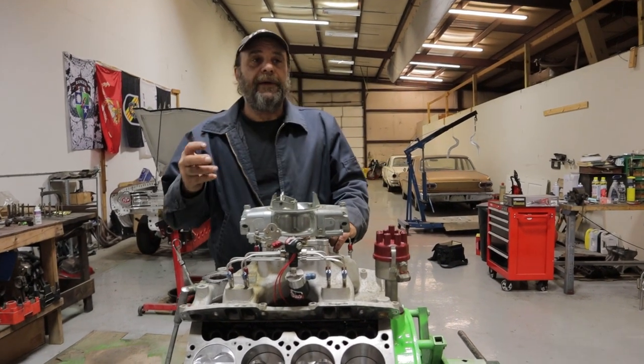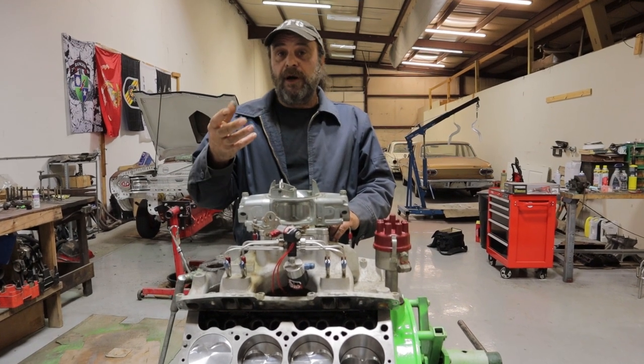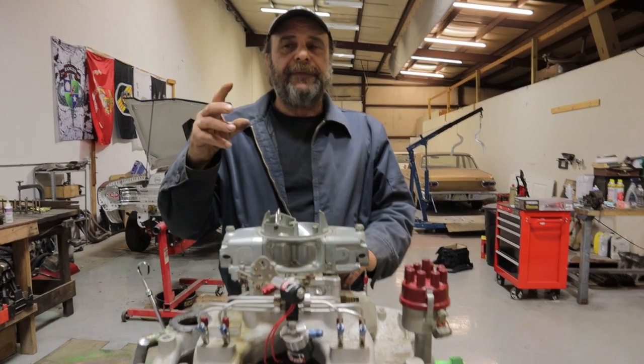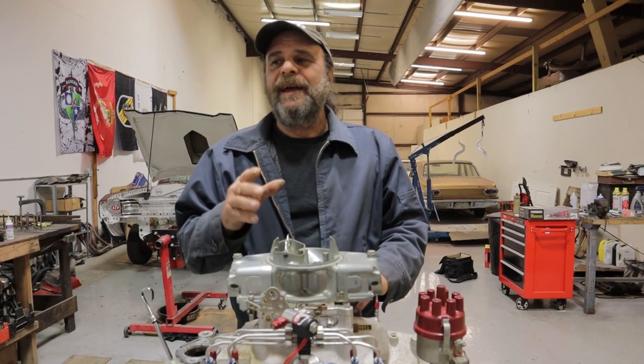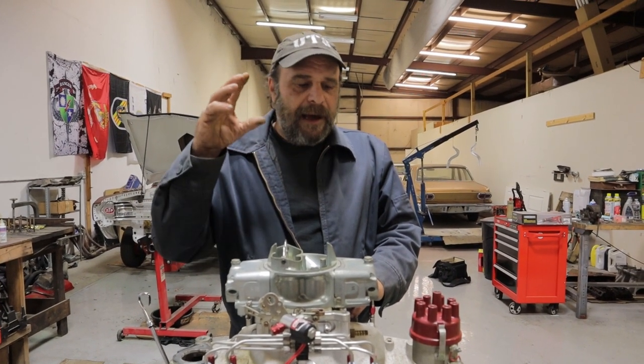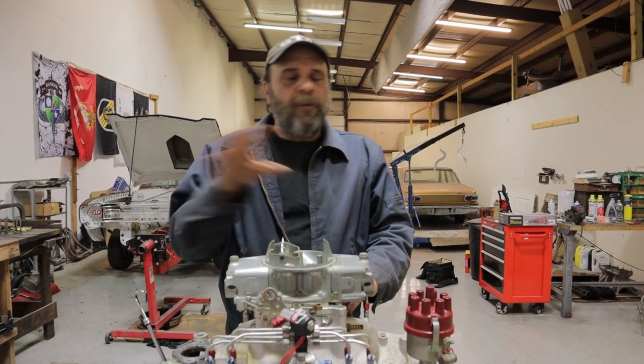We've done a few videos now on the various types of experimental carburetors — the Pogue carburetor, the Ogle carburetor, and the gas vapor systems. And I've proposed through this whole thing that it won't work.